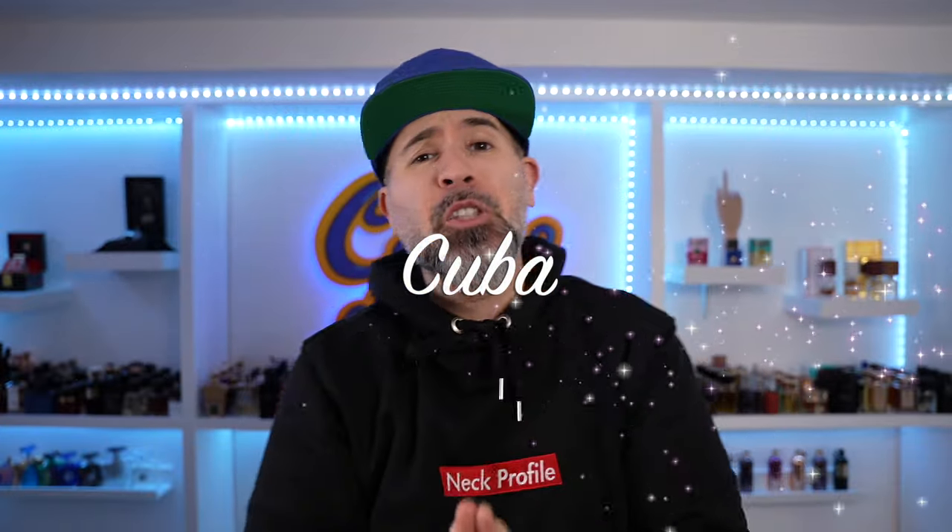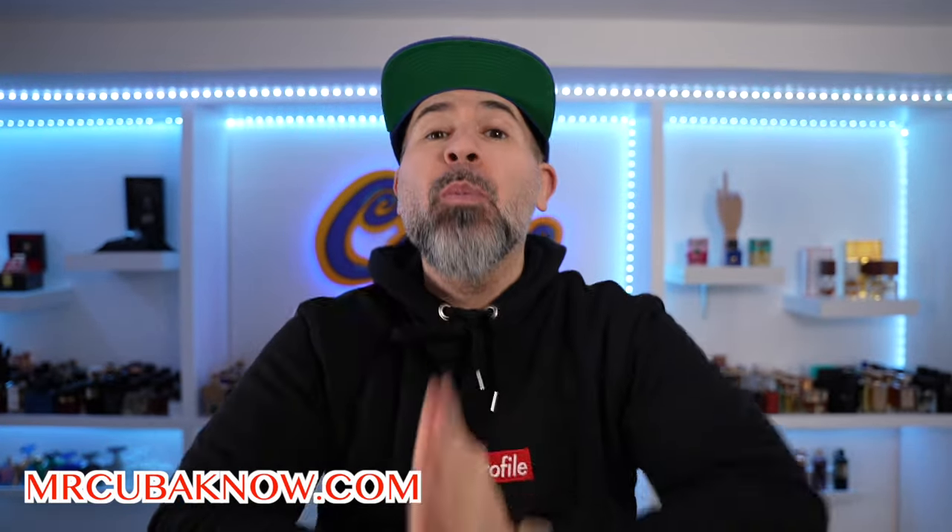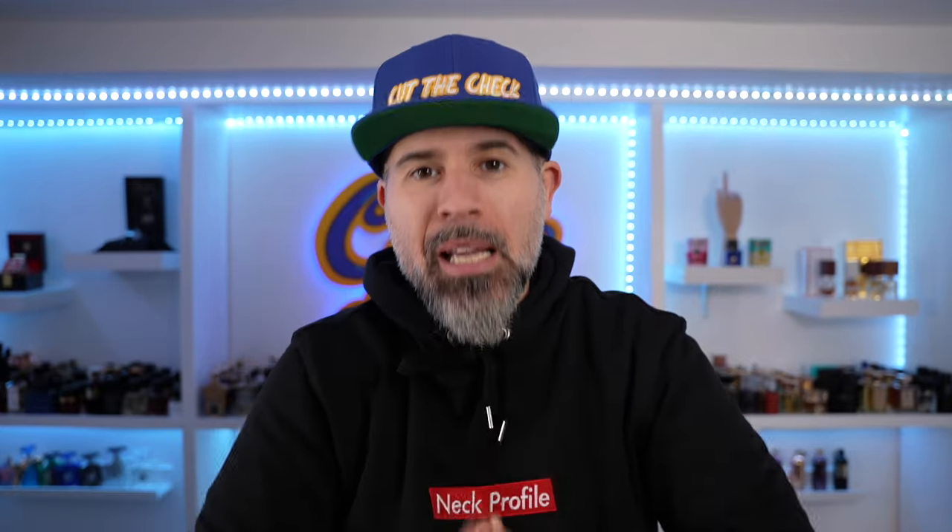Good morning, my beautiful peoples. You know who it is. This is your boy C3U3V3A. Today's video is sponsored by me, MrCubano.com. Please go to the website below and cop all your Cubano merch. Thank you for supporting me — that will help enhance this channel, my other channels, the entire brand. So MrCubano.com for all your Cubano needs.